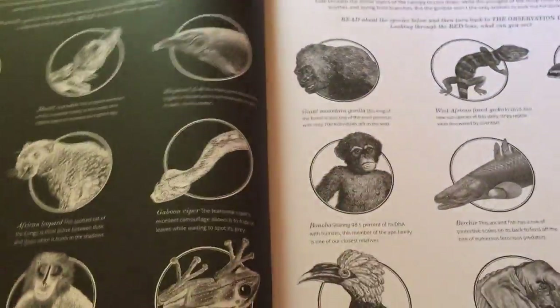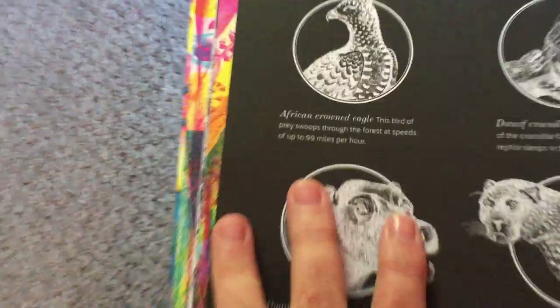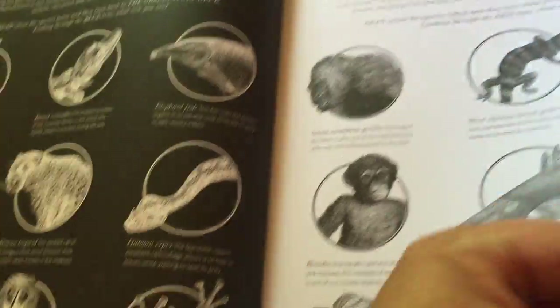This is called the observation deck — it breaks things down for us. Nighttime and twilight shows the animals that are around during the night with information about them. Then when daybreak comes, it shows the daytime animals.